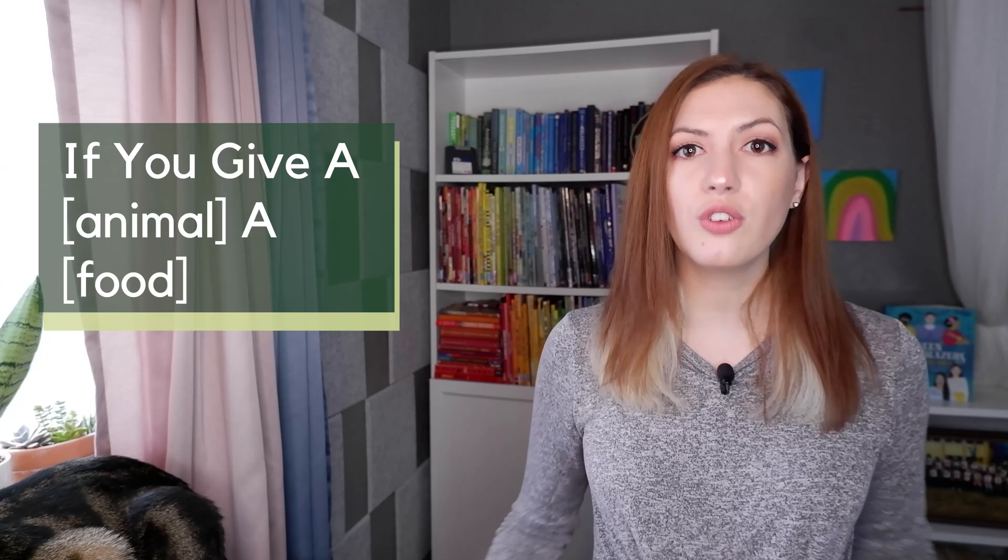So today, let's make a cover for our very own Laura Numeroff and Felicia Bond style book. We're going to all write 'If you give a...' and then an animal, and then some sort of food product. And then you'll draw a picture for the cover of it.